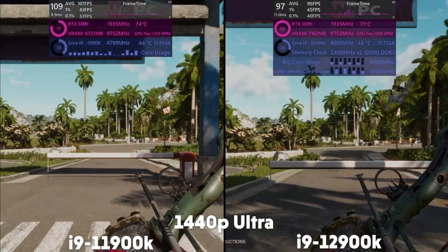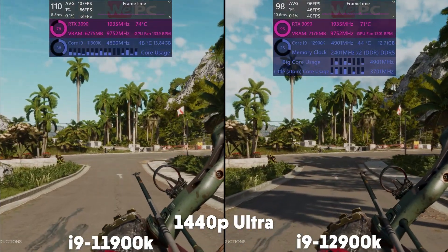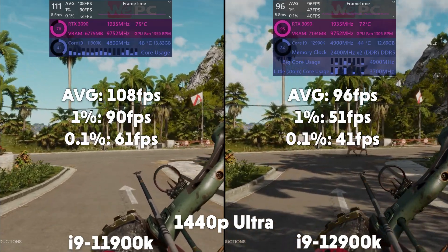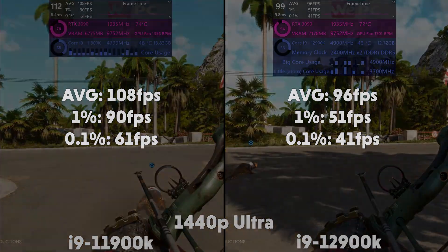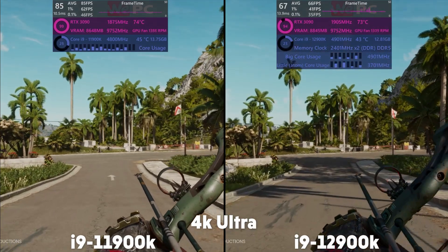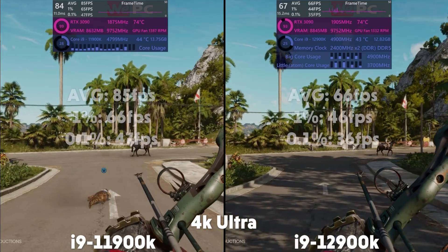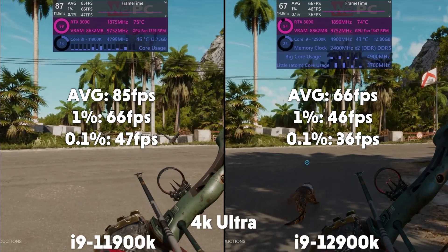Far Cry 6 is up next, and at 1440p the 11th gen is averaging 108 FPS with a 1% of 90 and 0.1% of 61. The 12th gen is averaging 96 FPS with a 1% of 51 and 0.1% of 41. Then at 4K, the 11th gen is averaging 85 FPS with a 1% of 66 and 0.1% of 47. The 12th gen is averaging 66 FPS with a 1% of 46 and 0.1% of 36.